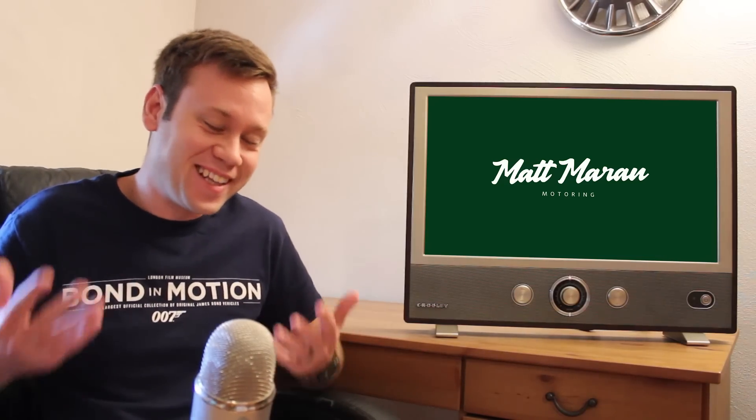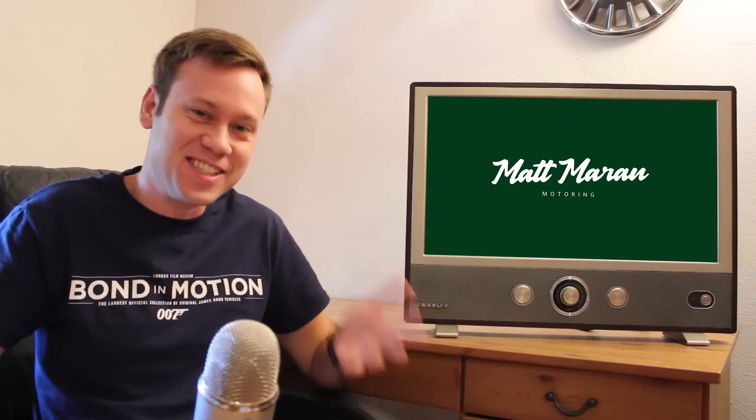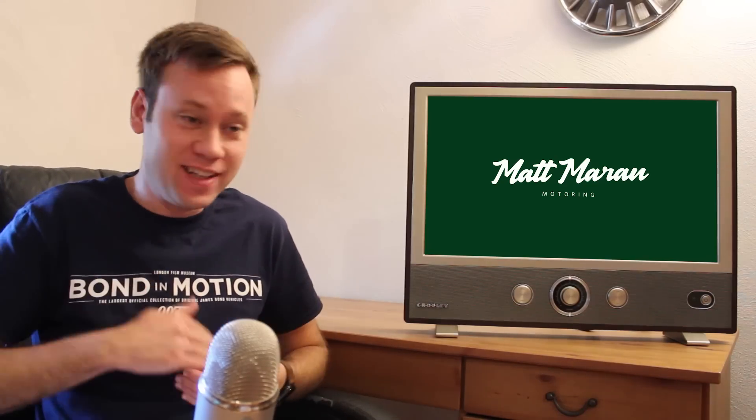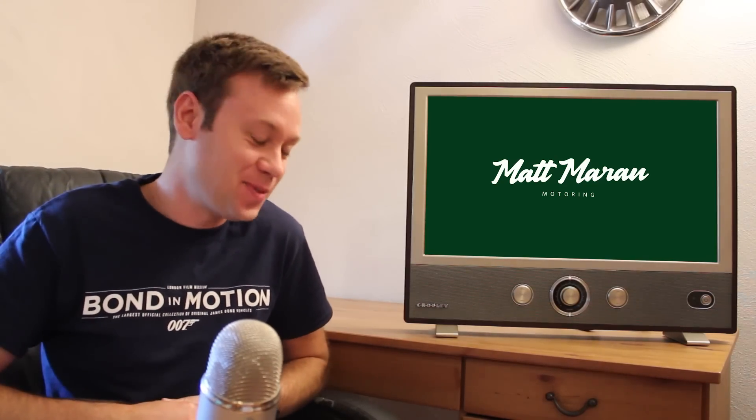What's up everybody, Matt Moran here for another weekly update. Thank you guys for bearing with me last week when I didn't have a weekly update to post, but we have a nice long one to make up for it this week. Lots of stuff to go over with two weeks worth of stories.